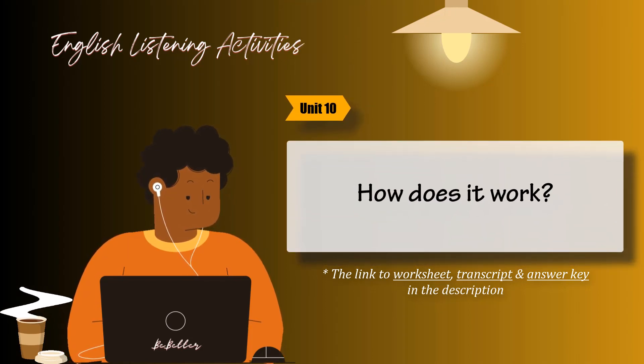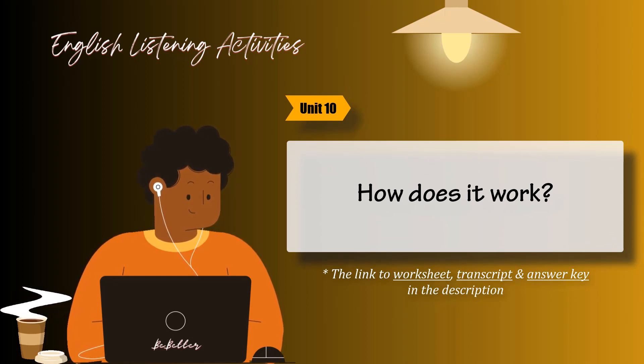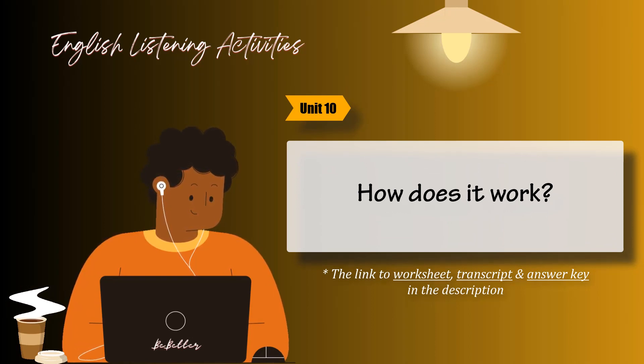Unit 9: Where's the ferry terminal? Task 2. Listen to the conversations. What does each person want to see or do? Number the photos 1 through 6. Then listen again. Where is each person advised to go? Circle the correct answers.